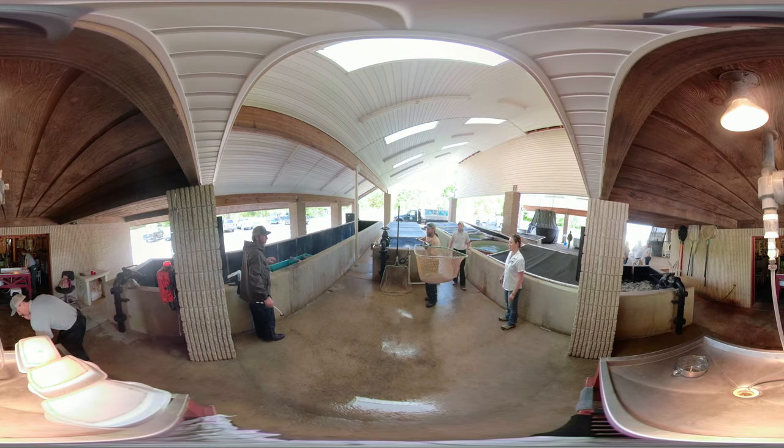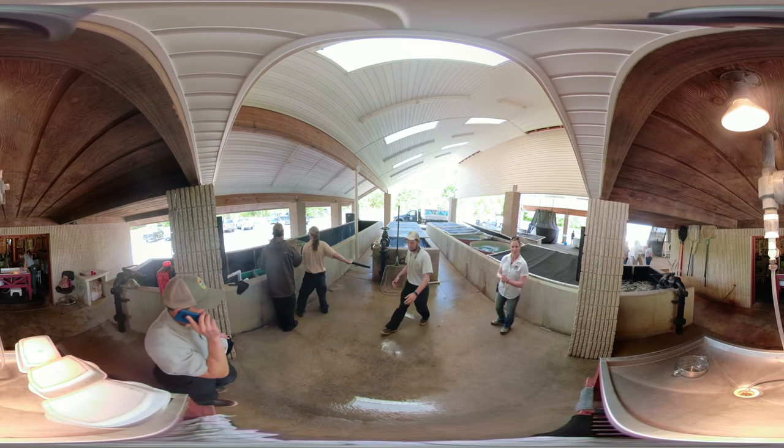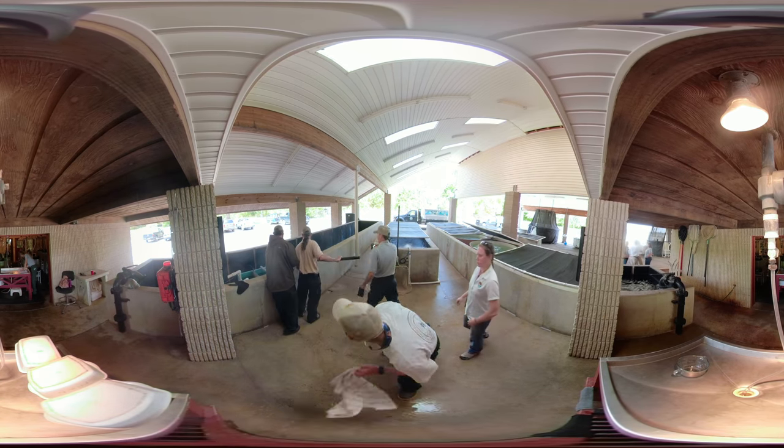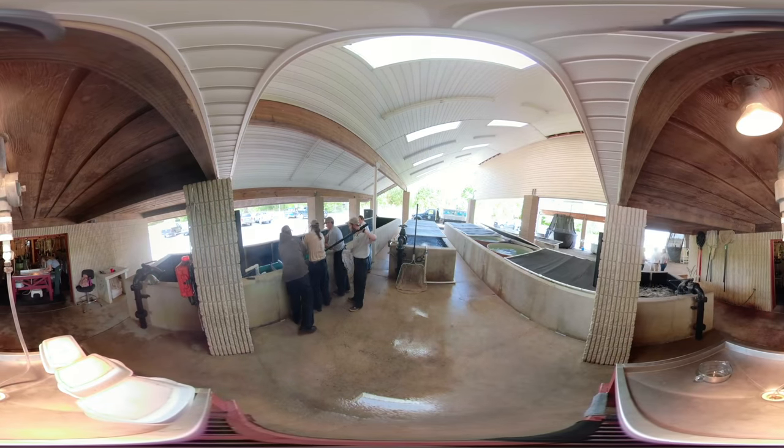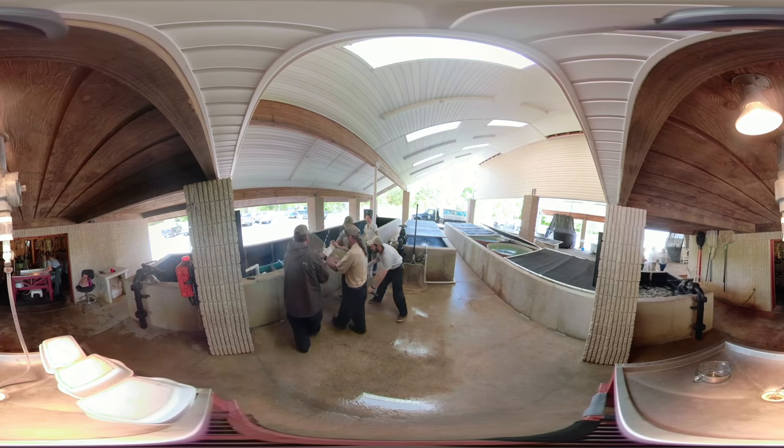We're at Bayless Hatchery in St. Stephen watching our fisheries biologist and technician spawn striped bass. Approximately 30 hours prior to spawning, staff inject an adult fertile female striped bass — also known as broodfish — with a hormone to induce ovulation.